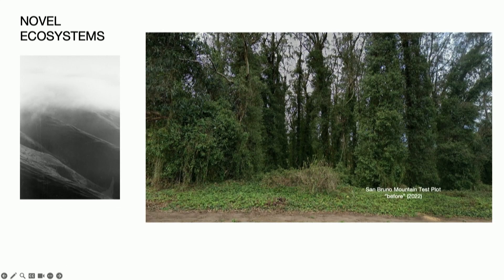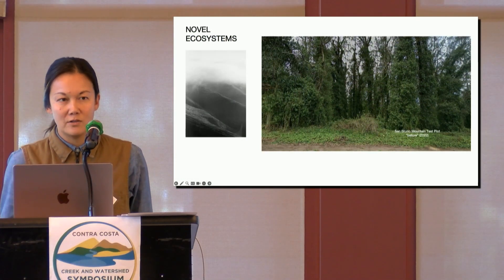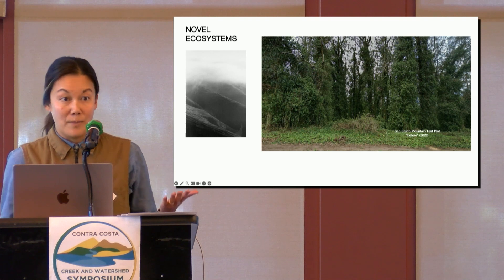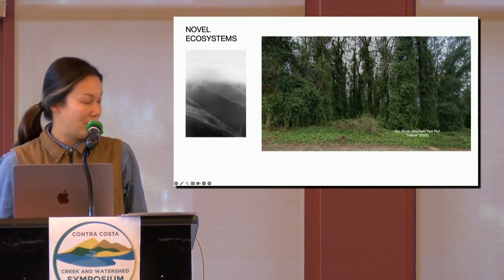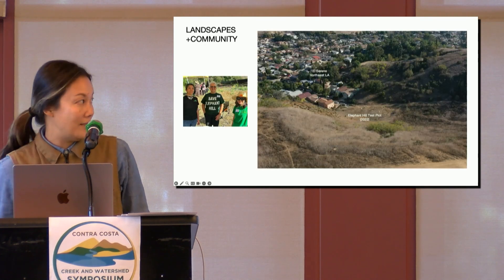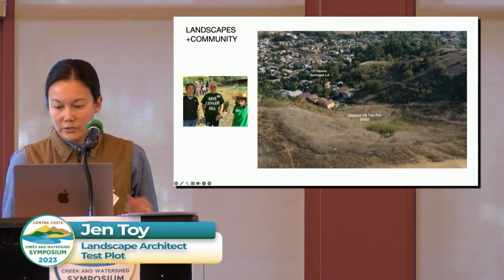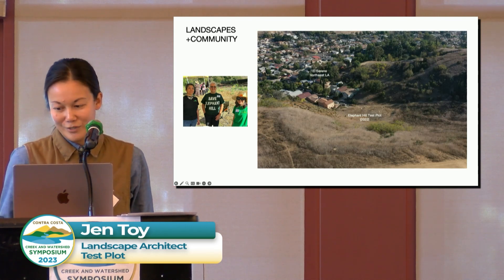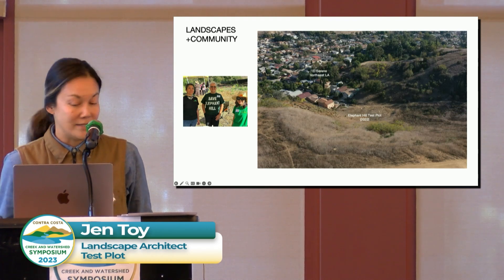We've been working on our plots really focused in these novel ecosystems because, one, they're so omnipresent — they basically define urban ecology nowadays. They exist where people live. And secondly, there are real questions about how we actually manage these landscapes — for example, like the eucalyptus forest up here, or down in LA, the hilltops covered with European grasses and mustard, castor bean, tree of heaven, that you often find on former grazing lands.